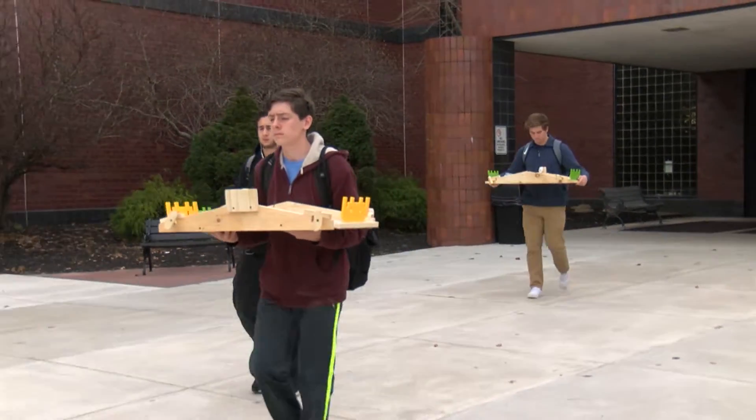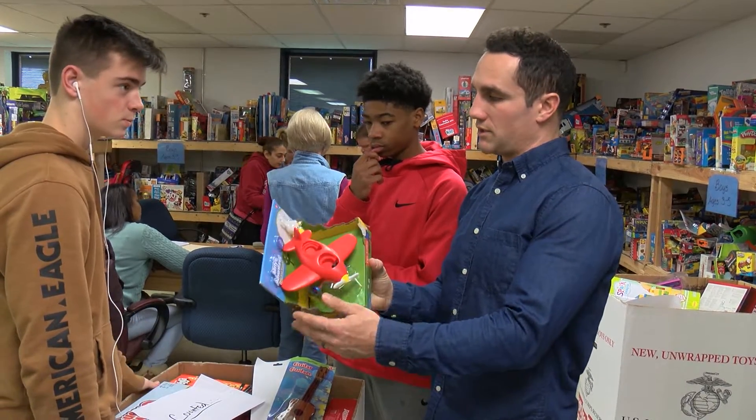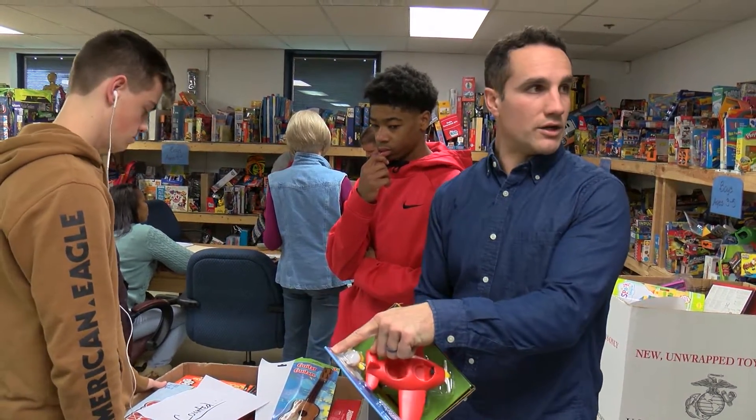Knowing that what I'm doing is going to be helping them store toys to give to kids who can't afford toys — this is an experience I will remember for the rest of my life.